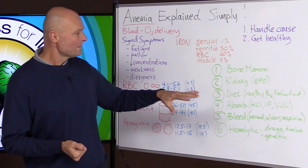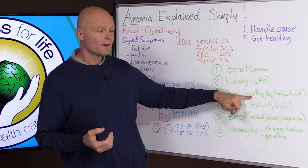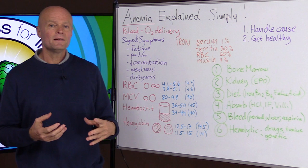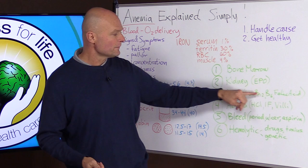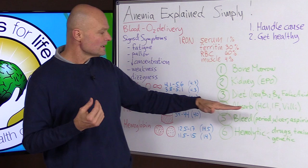Third is diet. To make red blood cells we need certain components — first iron, but also B12, B6, and folic acid. These are most often deficient in vegetarian and vegan diets, so if you're vegetarian or vegan make sure you supplement with enough of these vitamins so that you don't become anemic.